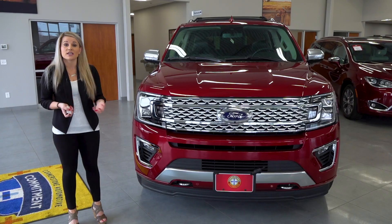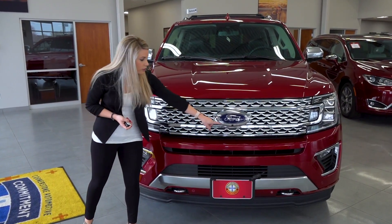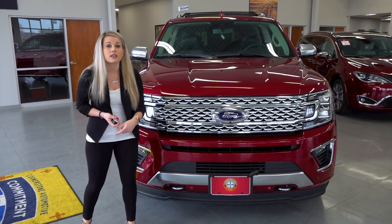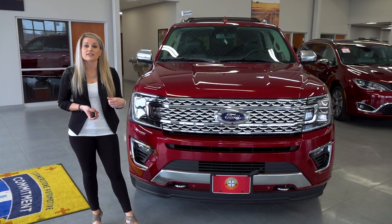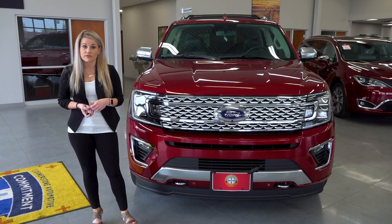You also have a suite of safety features available on the Expedition, including your 360 degree camera which you'll find underneath the Ford emblem. You also have sensors down below for your forward collision warning, your lane departure assist, your lane collision warning, as well as your blind spot monitoring. You also have your backup camera and backup sensors available.